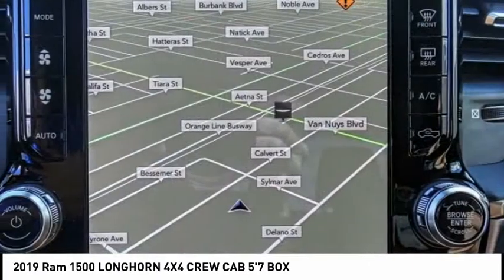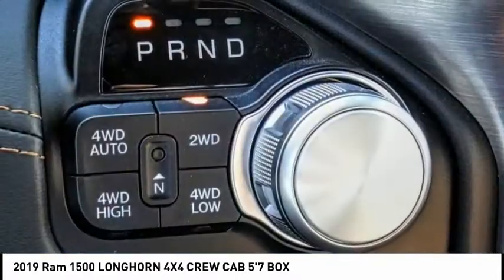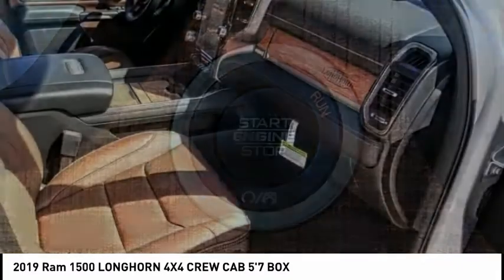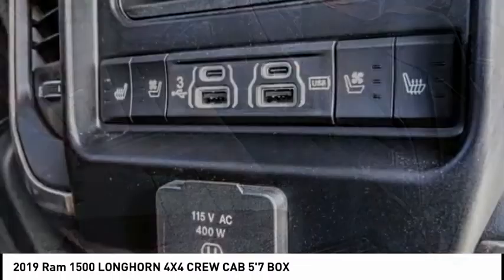This vehicle has less than 100 miles. Here are some of this vehicle's great options: electronic stability control, alloy wheels, brake assist, traction control, rear step bumper, remote keyless entry, fog lights, front wheel independent suspension, ventilated front seats, and rain sensing wipers.